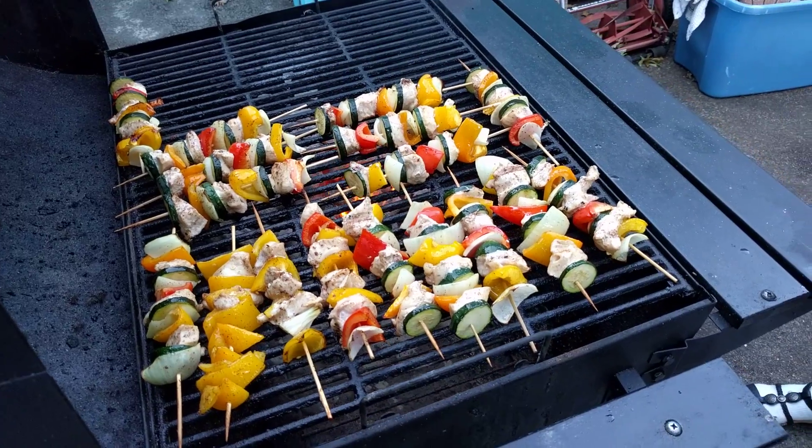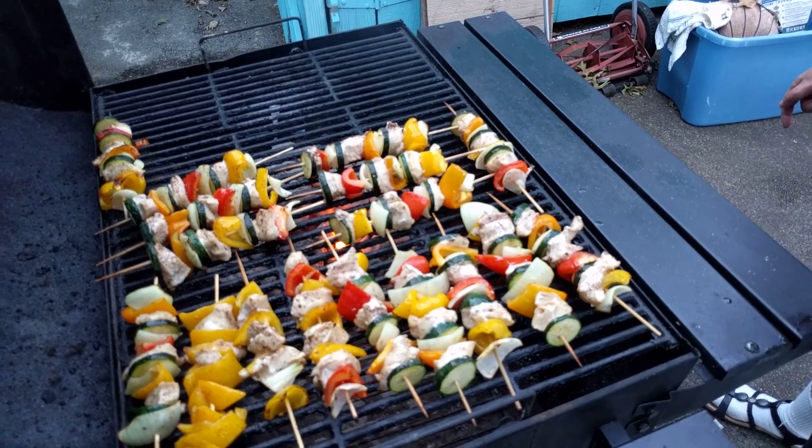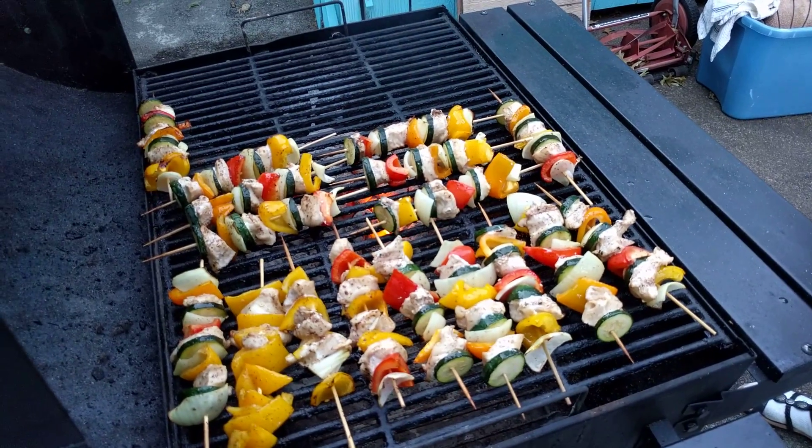Okay, we just wanted to make you guys hungry, so we'll stop the video now. Bye!